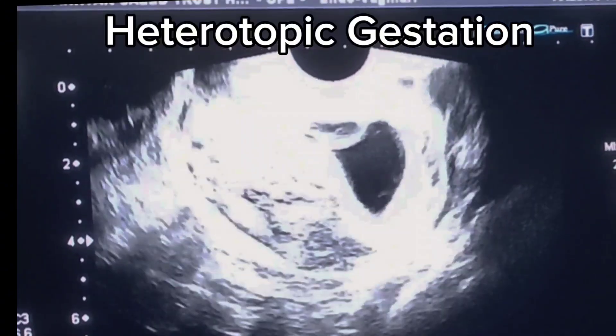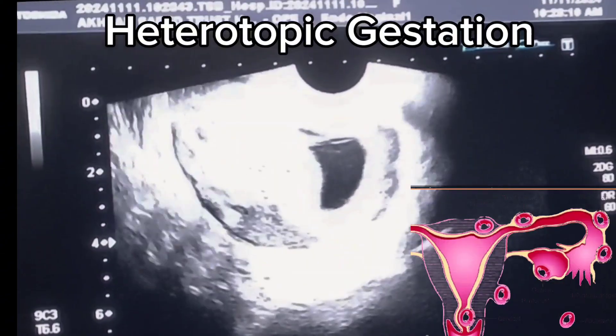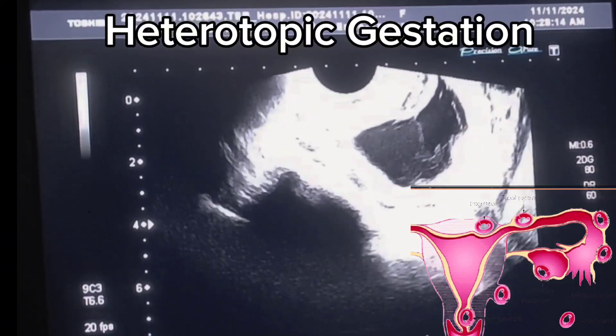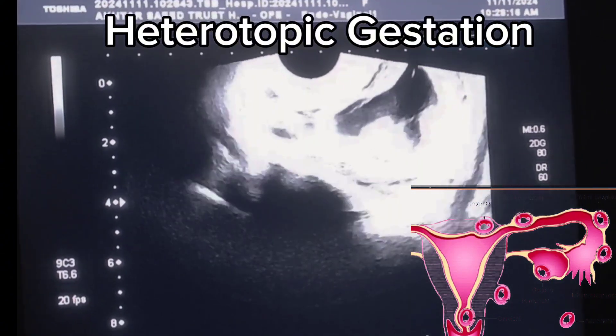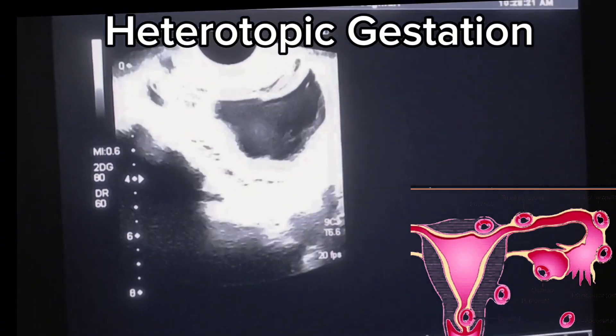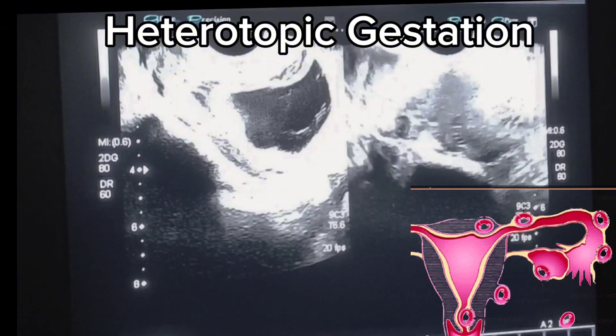On transvaginal ultrasound, here we can clearly visualize an intrauterine gestation. Fetal pole can also be seen in the gestational sac. No cardiac activity can be seen on Doppler study. Yolk sac is visualized.